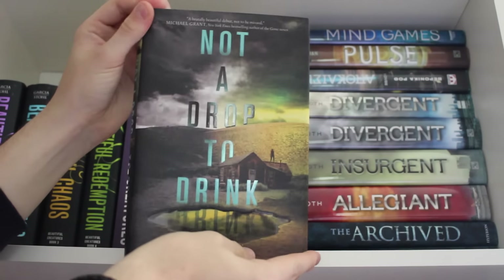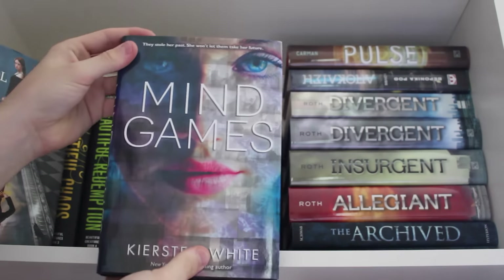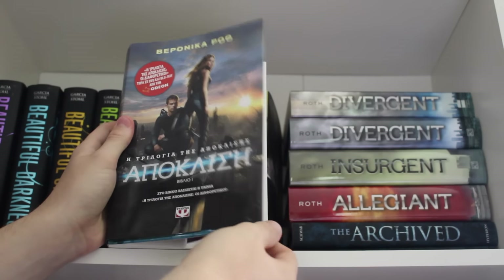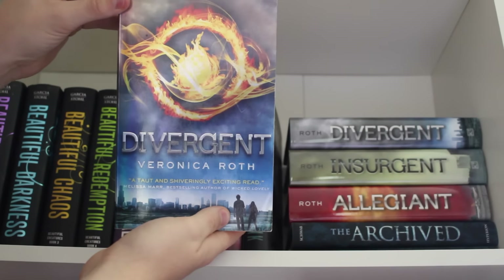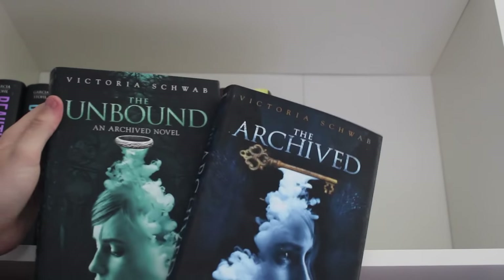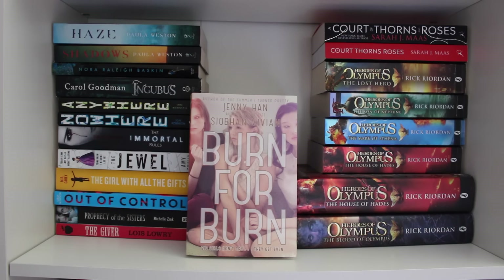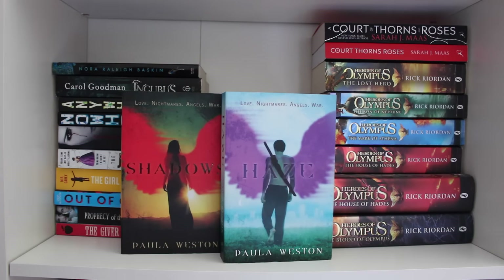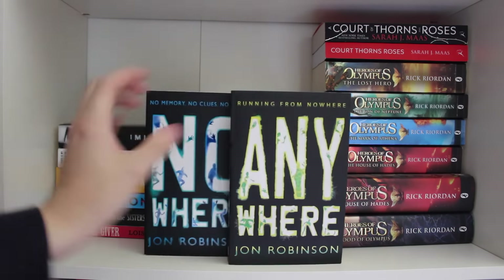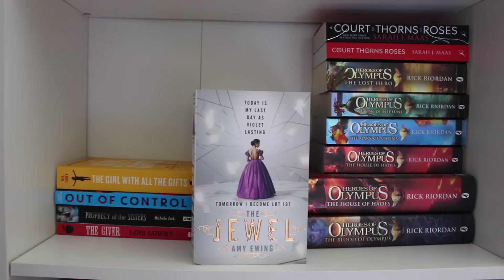The Ring and the Crown by Melissa de la Cruz. Not a Drop to Drink by Mindy McGinnis. School Spirits by Rachel Hawkins. Mind Games by Kiersten White. Pulse by Patrick Carman. The American paperback of Divergent by Veronica Roth. American hardbacks of Allegiant, Divergent and Insurgent. Archived and Unbound by Victoria Schwab. Burn for Burn by Jenny Han and Siobhan Vivian. Shadows and Haze by Paula Weston. Surfacing by Nora Raleigh Baskin. Incubus by Carol Goodman. Nowhere and Anywhere by John Robson. The Immortal Rules by Julie Kagawa. Duel English paperback by Amy Ewing.